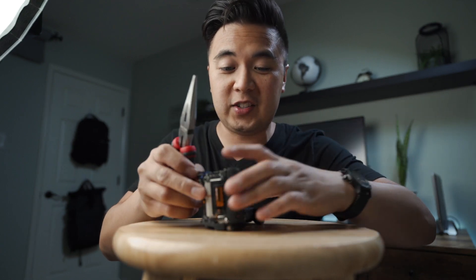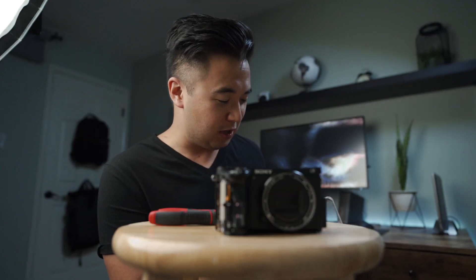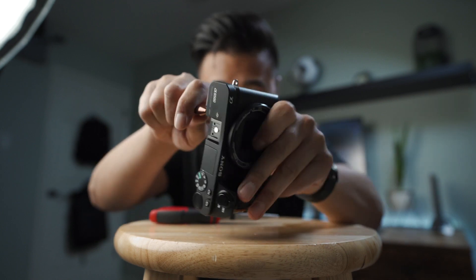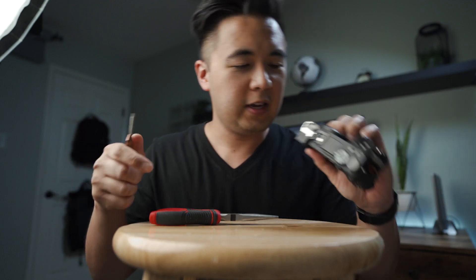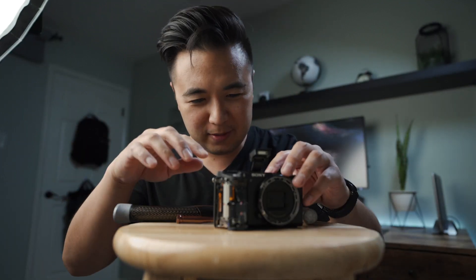This is probably gonna make a lot of you nervous — BAM. That did nothing. Let me know in the comments below how much you hate seeing this right now. Making some progress taking the top part of the a6500 apart. That's broken... oh hey, the flash popped up! Progress. Let's move on to the next question.